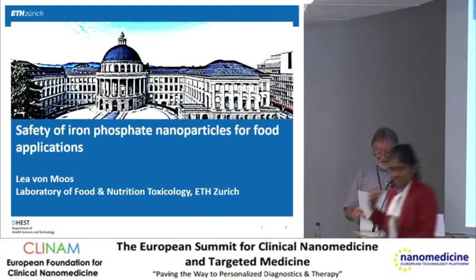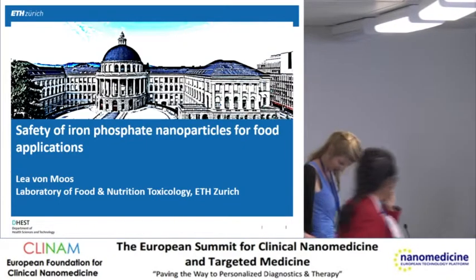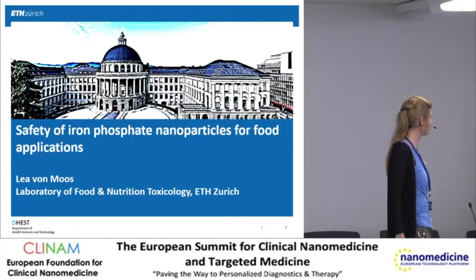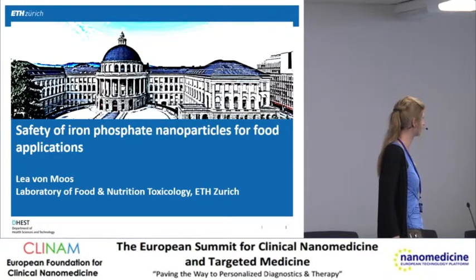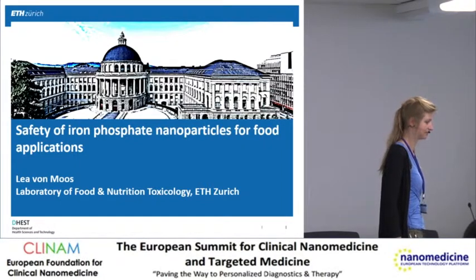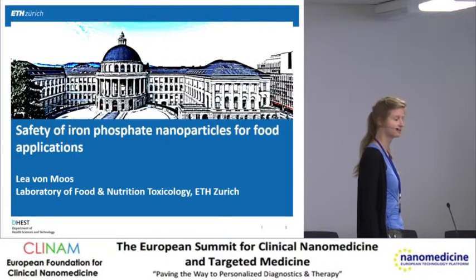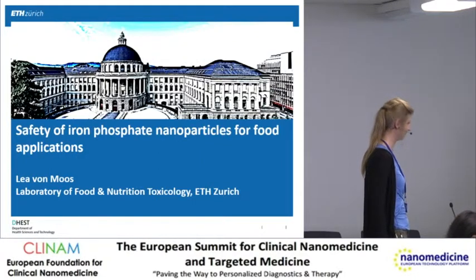The next presentation is going to be by Lea von Morse, who is a doctoral student with Professor Zimmermann at the Laboratory of Food and Nutrition Toxicology and in the Department of Health Science and Technology at ETH Zurich. She is going to talk about toxicity of iron phosphate nanoparticles in the digestive tract.